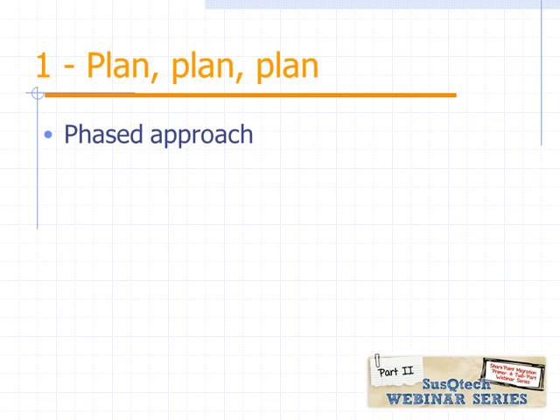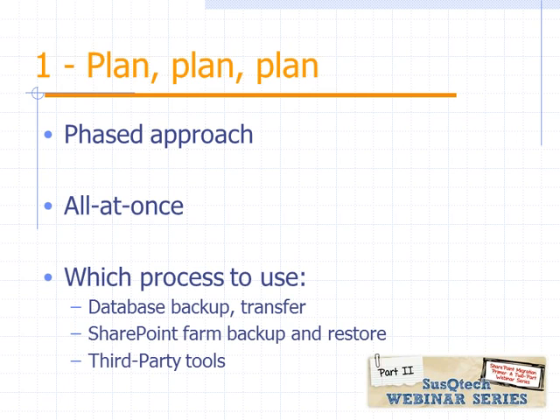There are two basic approaches. There's a phased approach where you're taking your SharePoint site and moving bits and pieces of it — whether it's subsites, separate site collections, or even specific lists and libraries moved over ad hoc, one at a time or in smaller groups. The second approach is an all-at-once approach where you're taking your entire farm or web application and doing a one-time cutover from the old environment into the new environment. As you go through the planning phase, think about the different types of processes you can use.